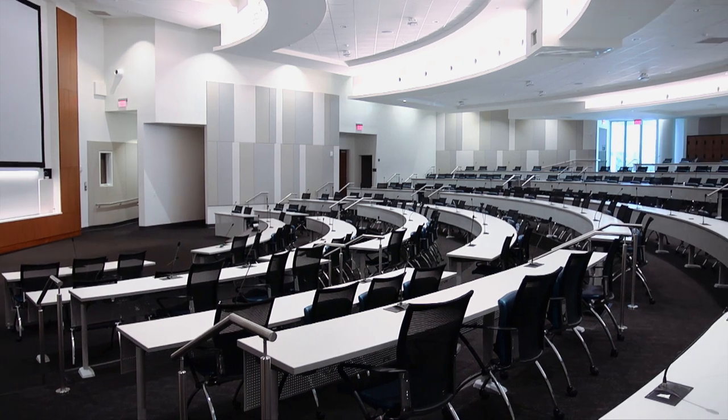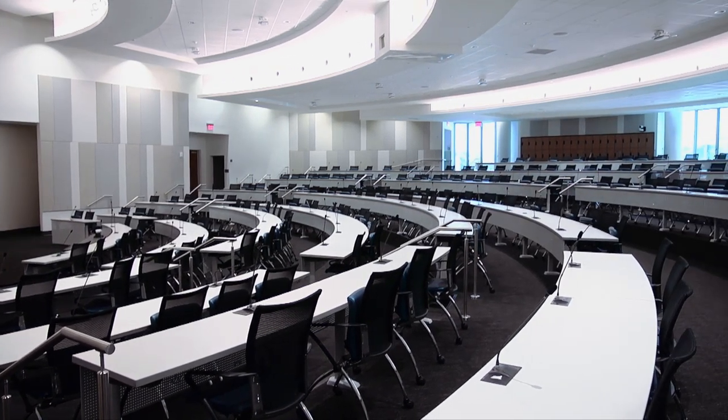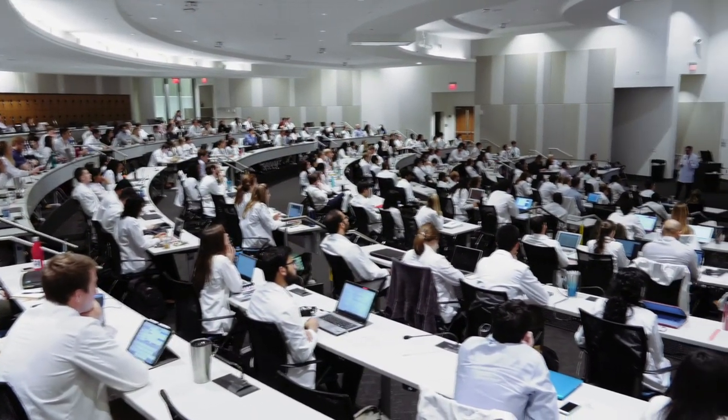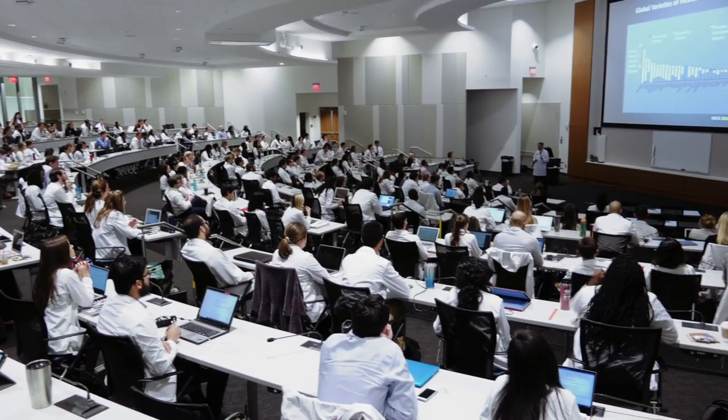There are also a few classrooms on the first floor. These classrooms are the M1 and M2 lecture halls. These halls are mirror images of one another and are large enough to accommodate daily lectures, student interest group meetings, and larger pre-clerkship events.